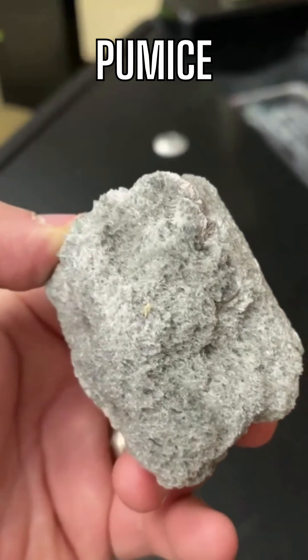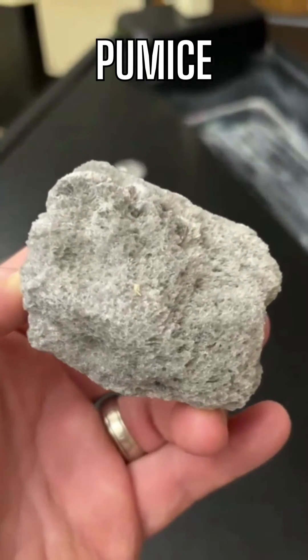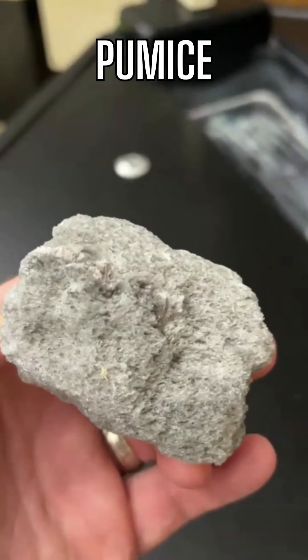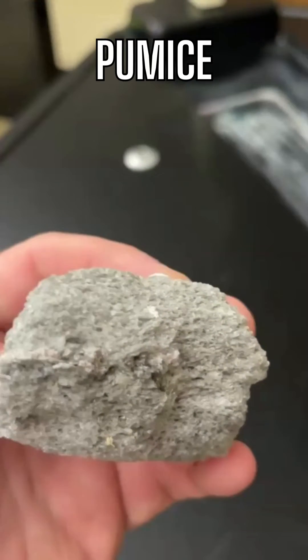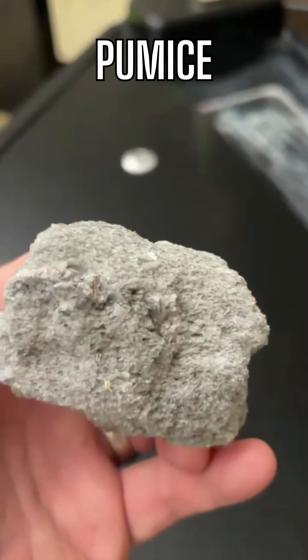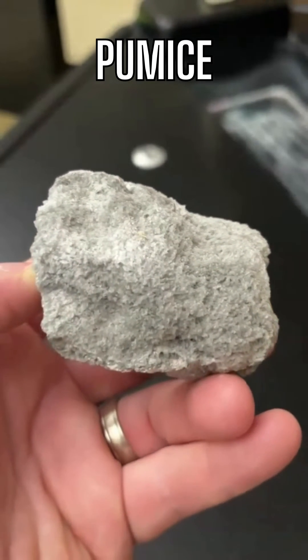It could also form from pyroclastic flows. It comes from mostly rhyolitic or dacitic magma — the thicker, higher-silica magma — so the minerals are going to be quartz, silica, feldspar, and hornblende. Scoria is the mafic equivalent to pumice.